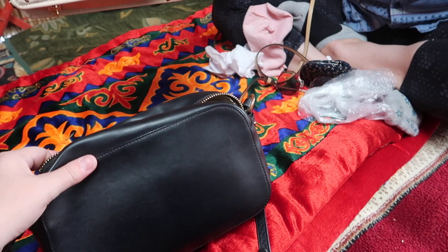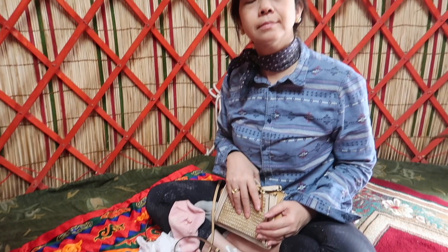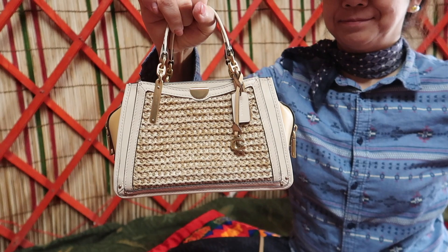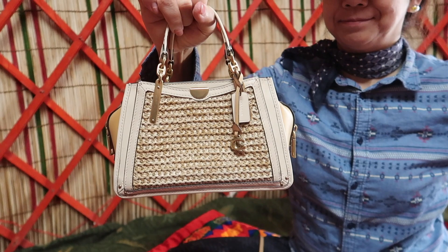I'm a big fan of the crossbody bag too — I brought this Chloe camera bag, mine's a lot bigger than yours though. I've got my vlogging camera and some other stuff. But if you just need the essentials, this one is good enough. Very cute! So there you have it guys — the Mini Rogue, if I'm not mistaken. If I am, I'll put it in the notes below. Thank you Yoko, bye bye!